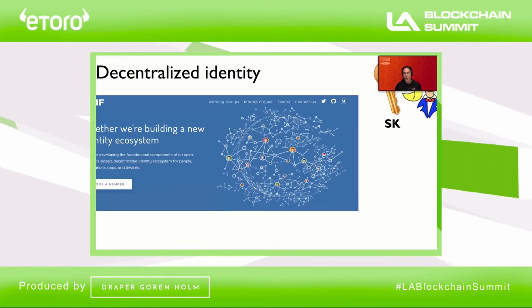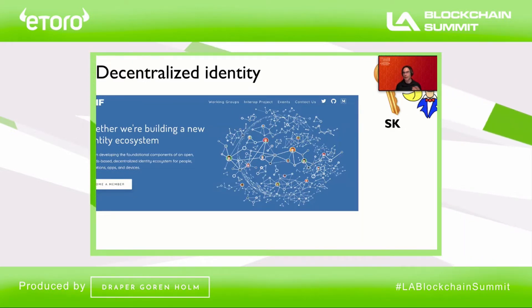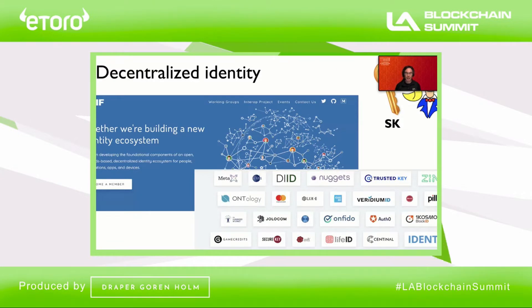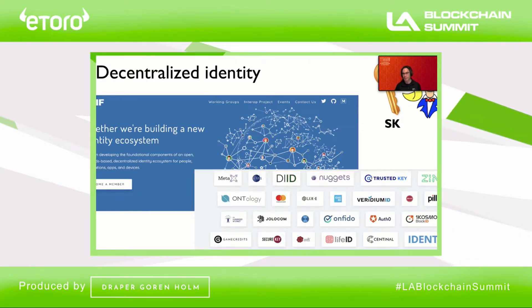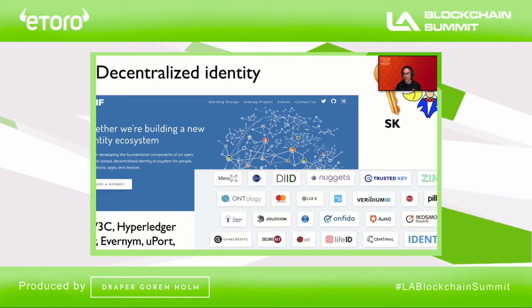This approach has been embraced by a number of different industry sectors. An effort like the Decentralized Identity Foundation counts among its members dozens of companies in a variety of different sectors — security, payments processing, blockchains, and so on. And this is just one of a number of decentralized identity initiatives.